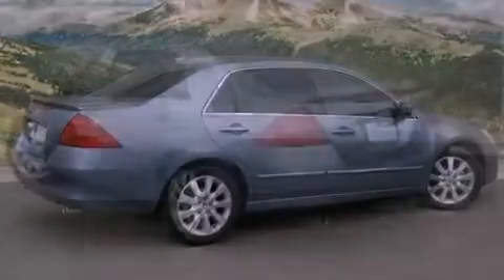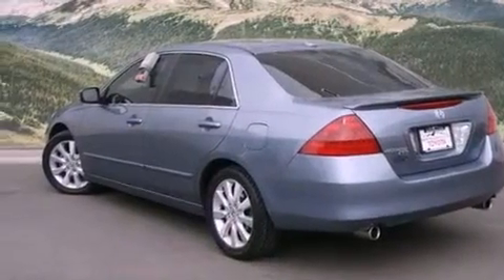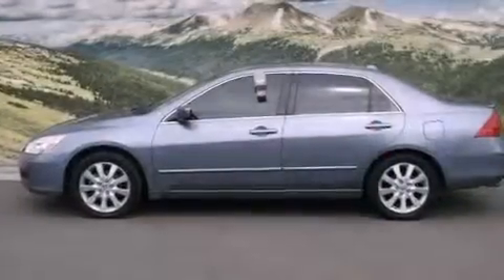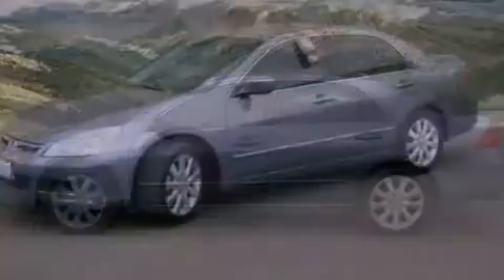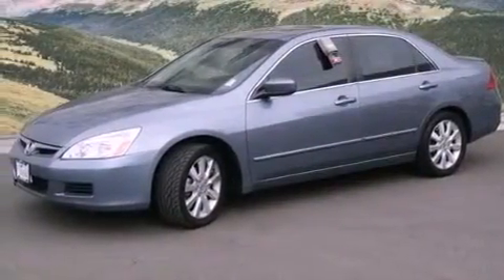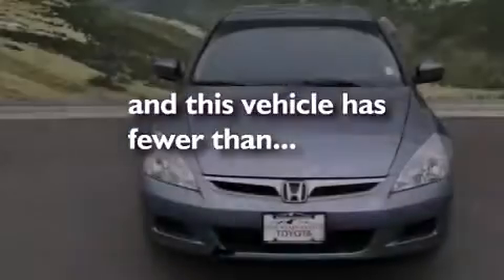Features include a power moonroof, heated front seats, cruise control, a CD player, a leather-wrapped steering wheel, a passenger side vanity mirror, a security system, a traction control system, and air conditioning with automatic climate control. This vehicle has fewer than 43,000 miles on the odometer.